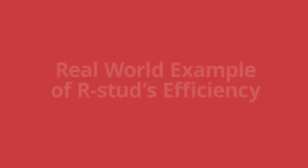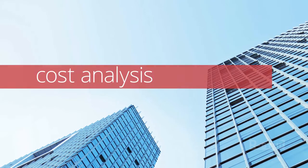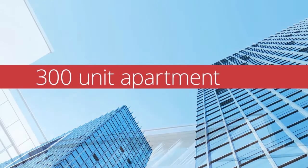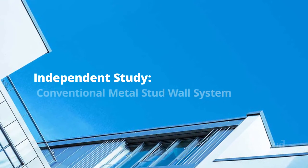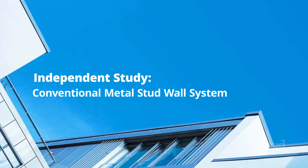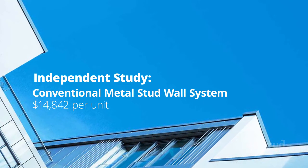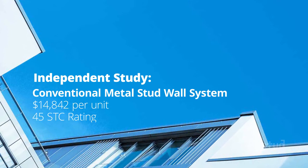Here's a real-world example. In a recent third-party cost analysis of a typical 300-unit apartment building, comprised of 1,000 square foot apartments, a traditional metal stud wall using conventional metal studs and drywall costs $14,842 per unit, and had a lab-tested STC rating of 45.